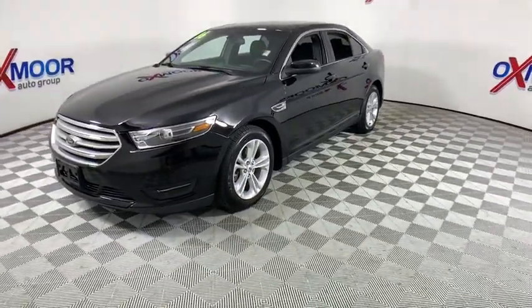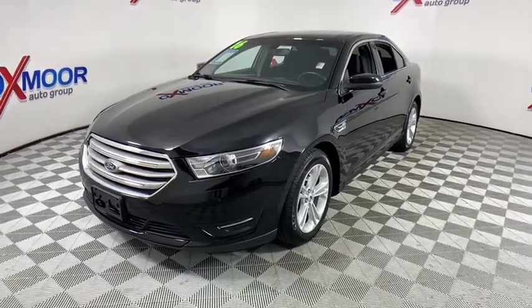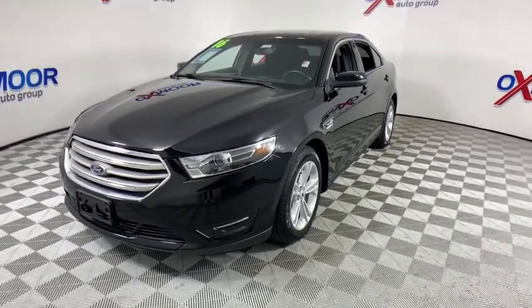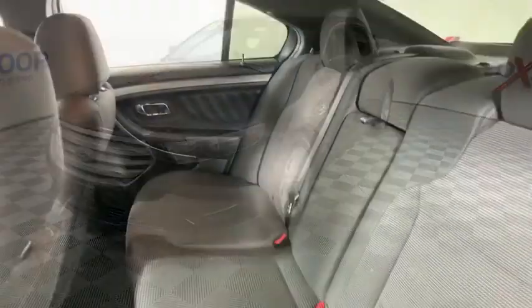Backup camera, power passenger seat, traction control, dual airbags, Bluetooth, alloy wheels, power steering, one owner, four-wheel disc brakes, AM-FM stereo with CD player, rear window defroster.